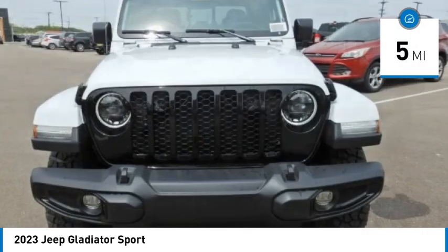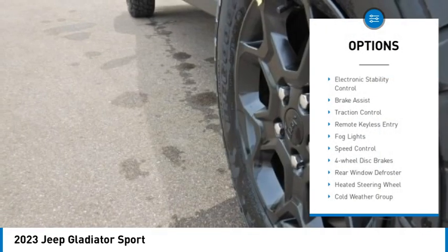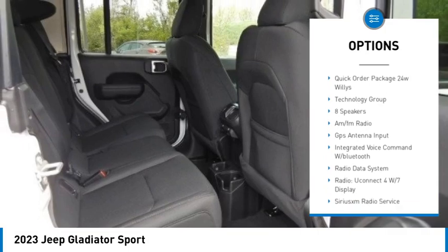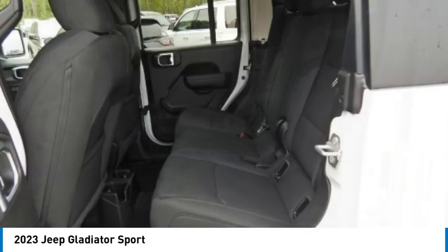This vehicle has less than 100 miles. Here are some of this vehicle's great options: electronic stability control, brake assist, traction control, remote keyless entry, fog lights, speed control, four-wheel disc brakes, rear window defroster, heated steering wheel.